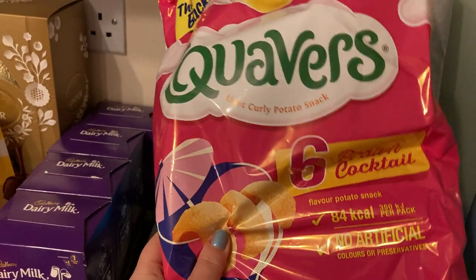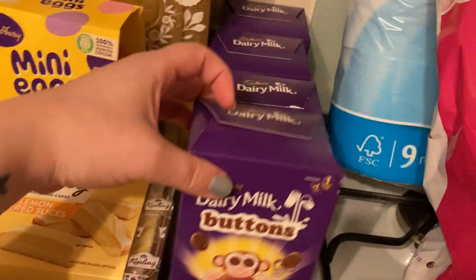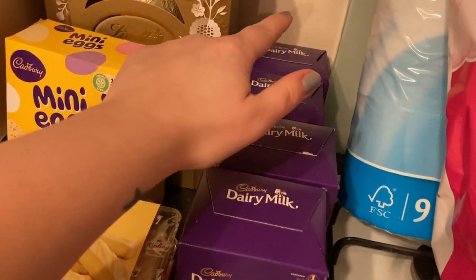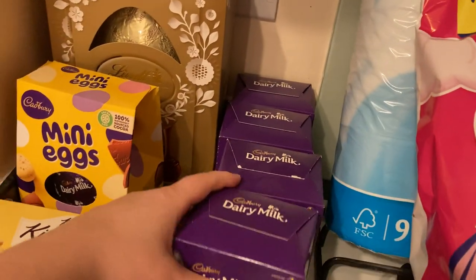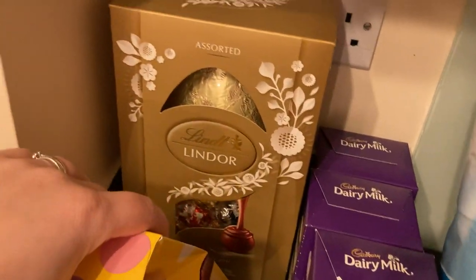These are the Easter eggs — they were a pound each. They are tiny, but they're for the nieces and nephew, so yeah, one each, only a pound. You get what you pay for, I guess.